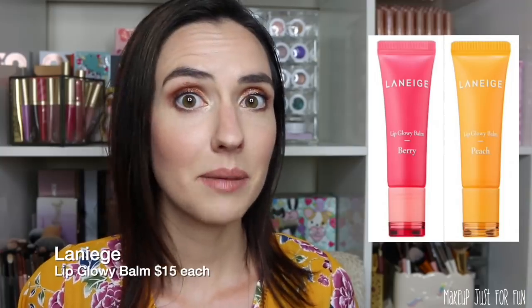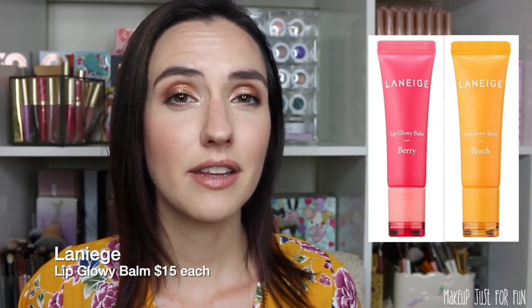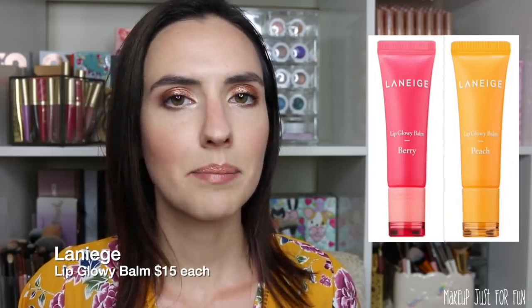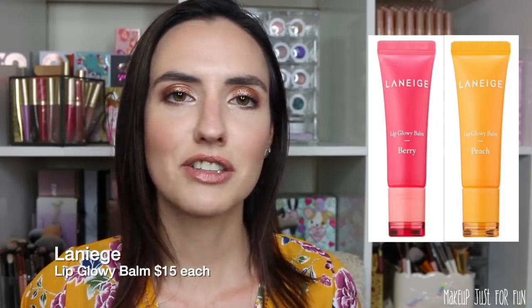I've also been hearing great things about the Laneige Lip Glowy Balm — I'm definitely going to pick one of these up. They're $15 and I'm probably going to get the berry or the peach. I love lip balms, I love glowy things, I love fruity scented things — this is just hitting all the marks for me. Not sure which scent, maybe both.